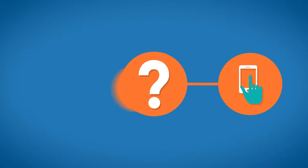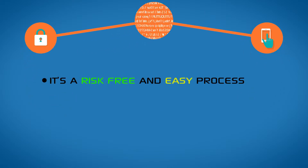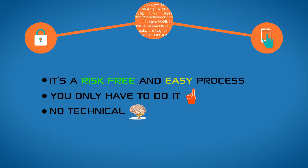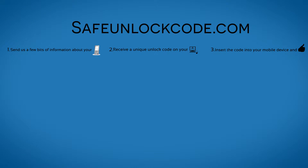How to unlock it? The easiest and safest unlocking solution is by code. It's a risk-free and easy process. You only have to do it once. No technical skills required. So here is how to unlock your phone by following these three easy steps.